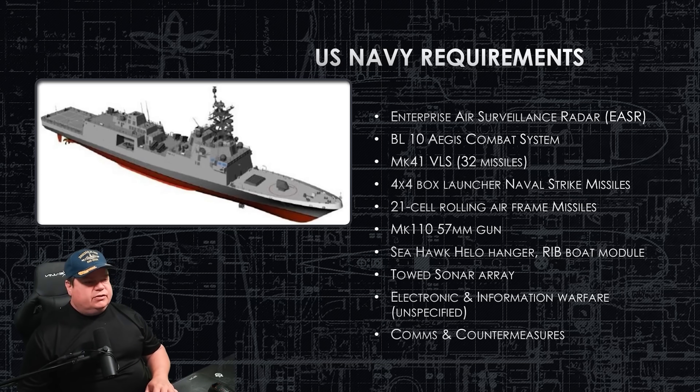Amidships, the box launchers topside are for the Naval Strike Missile — four box launchers of four missiles apiece, facing port and starboard. On the aft superstructure topside, the 21-cell Rolling Airframe Missile launcher holds 21 missiles; it's about a five-mile range, more for point defense or fleet defense against incoming air — whether missile, helicopter, or airplane. And the Mark 110 57-millimeter gun on the bow is very reliable and has been used for years. The hallmark of this ship is taking systems already in service and putting them together. There are no new systems on hull one.